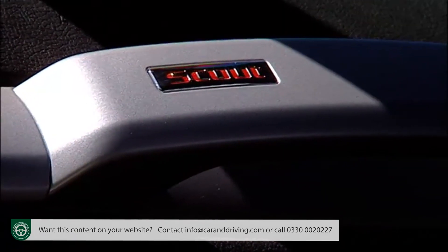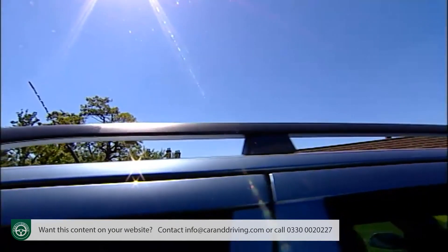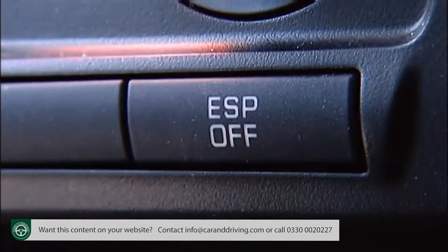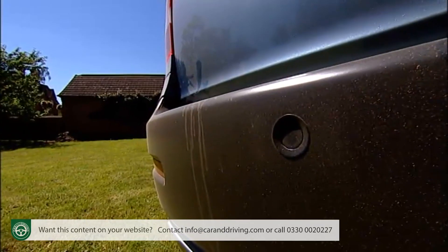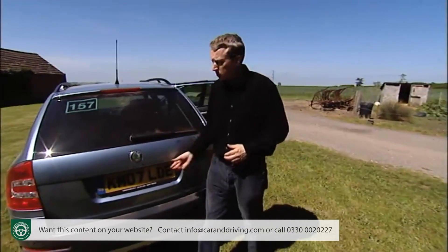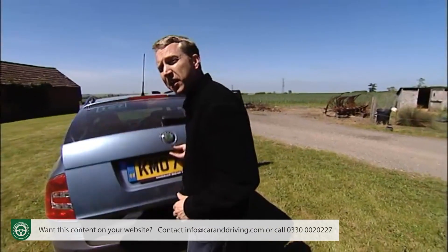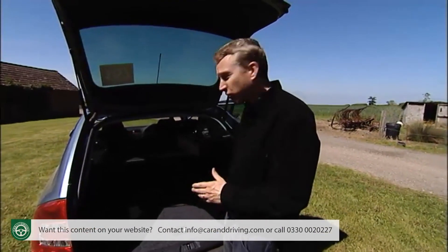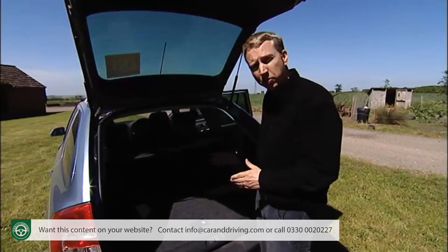Prices that run in the £18,000 to £20,000 region net you a decent kit list: dual-zone aircon, ESP stability control, rear acoustic parking sensors, cruise control, and aluminium pedals. In the luggage bay, there's a massive 1,620 litres of space to play with, and even with the rear seats in place, there's 580 litres to stuff with bags.